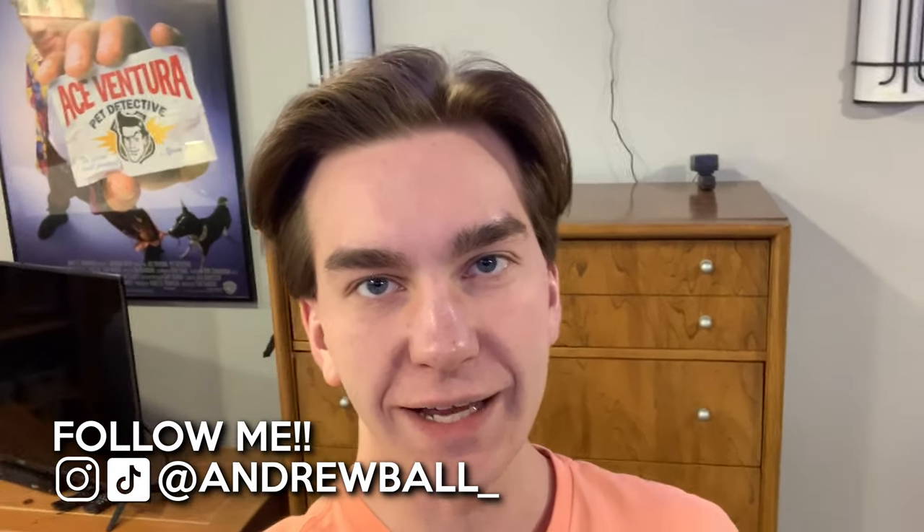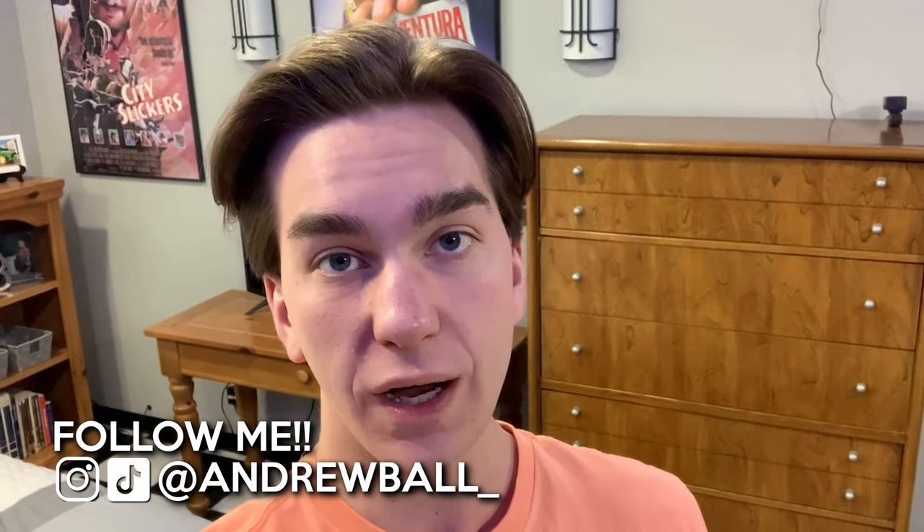Hey guys, it's Andrew. Welcome back. So during quarantine, I've been pretty good about not spending anything, but this last week I did have somewhat of a shopping spree. I thought today's video I would go through and show you some of the things that I bought.